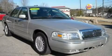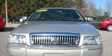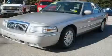This is a 2007 Mercury Grand Marquis. It has a 4.6-liter, 8-cylinder engine and a 4-speed automatic transmission.